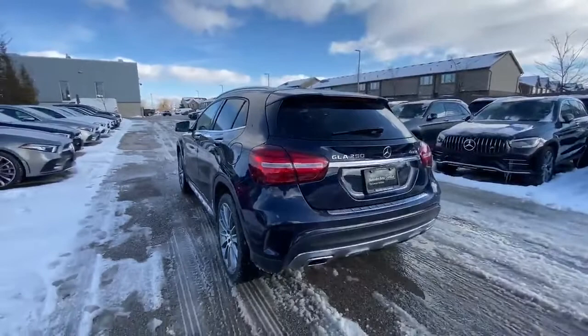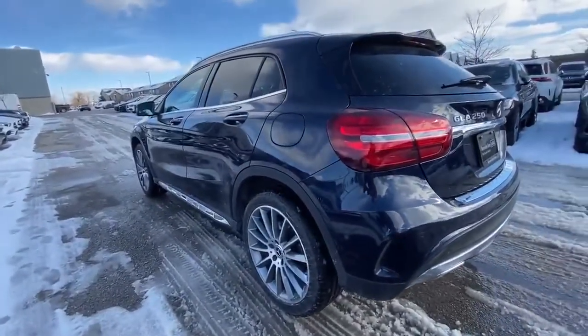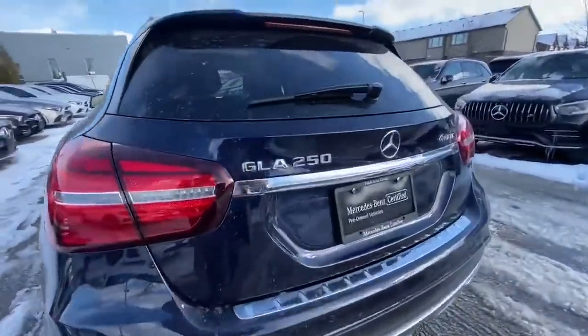We do have the sport package which gives us the nice multi-spoke wheels and the chrome side plate along with the back here as well.